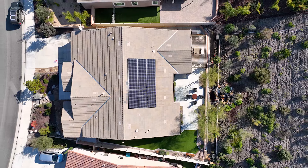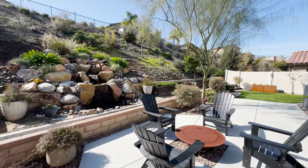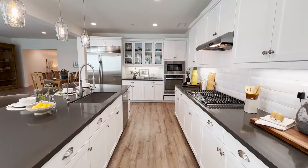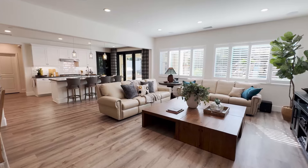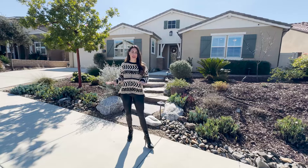Hi guys, I'm Jordana, your realtor here, and I'm super excited to share with you my newest listing in the premier community of Audie Murphy Ranch in Menifee. I have a gorgeous four-bedroom, four-bath home, 3,100 square feet, located in the gated community of Province, and this home has pulled out all the stops, so come on in and check it out.